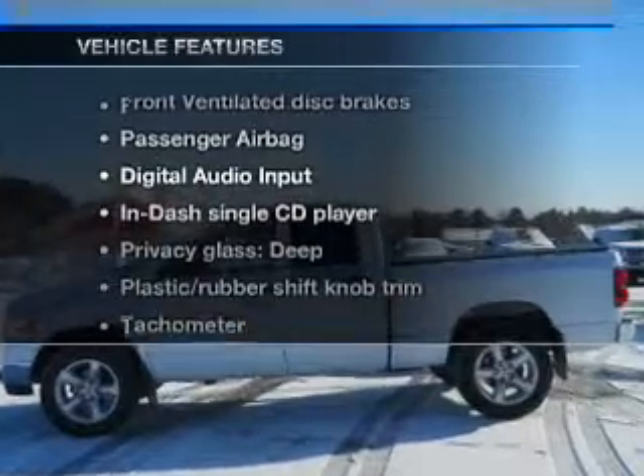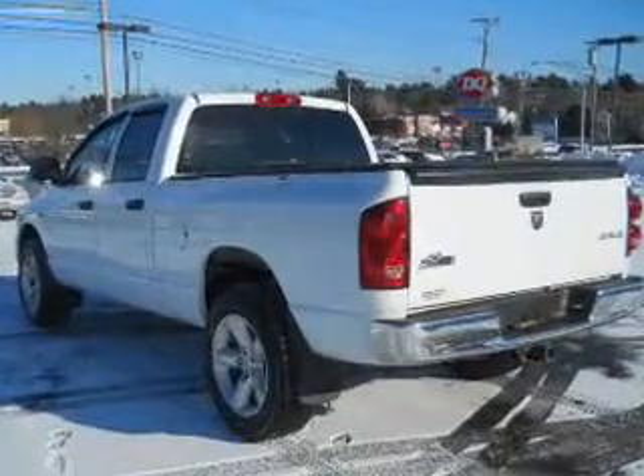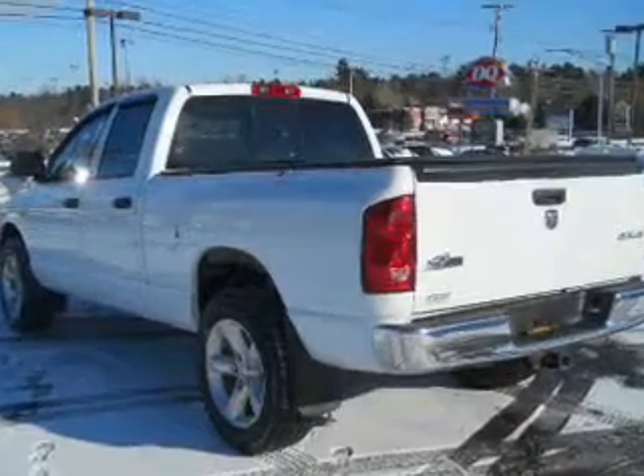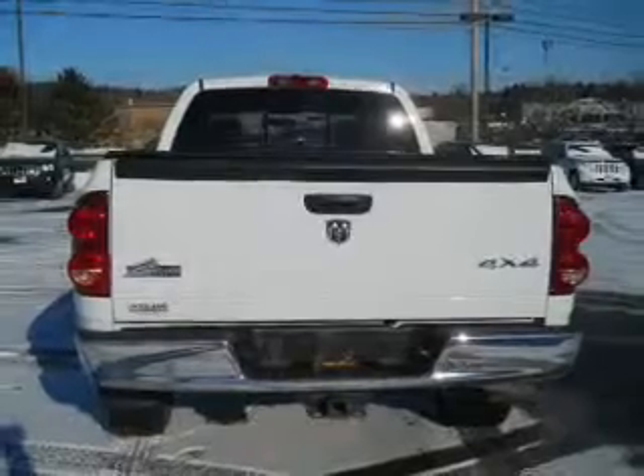Plus enjoy these notable features that are included in this vehicle: power door locks, power windows, cruise control, an AM-FM stereo with a CD player, power steering, an adjustable tilt steering wheel, and air conditioning.